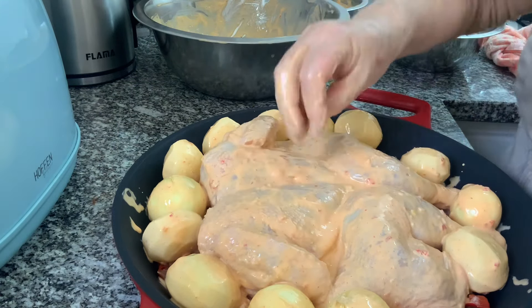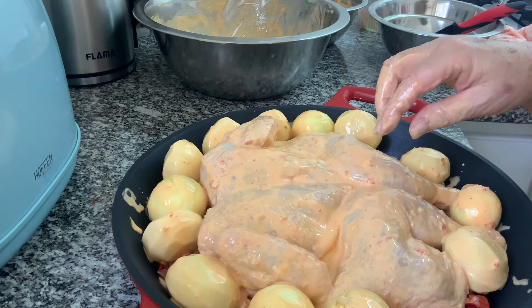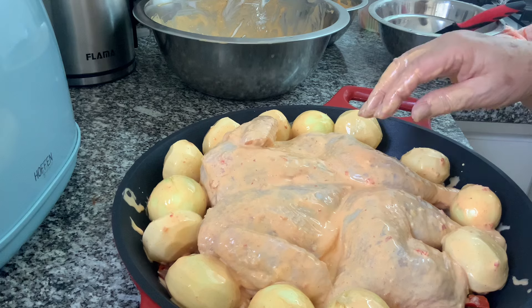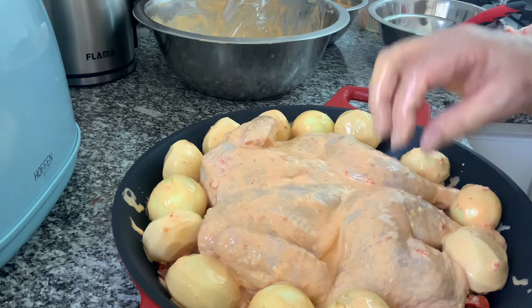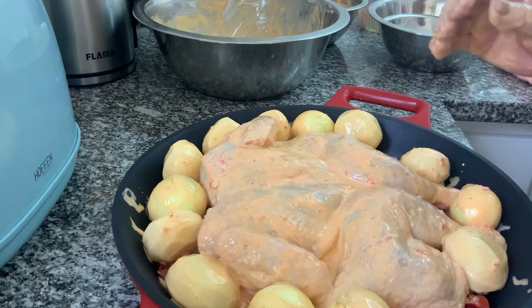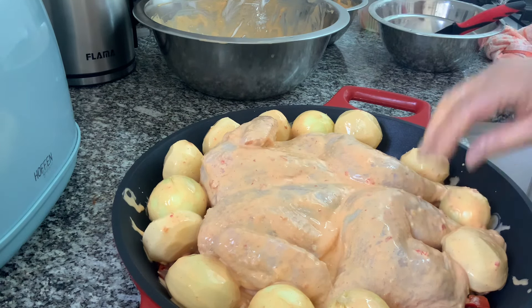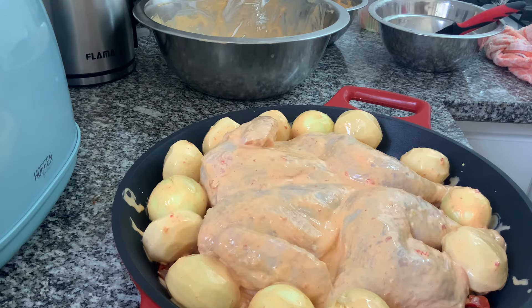Agora vou levar ao forno, tapado, durante 45 minutos a 1 hora. Depois experimento para ver. Depois vou destapar e vou deixar alourar por mais uns 15 a 20 minutos. Ok? Depois pronto, eu mostro.